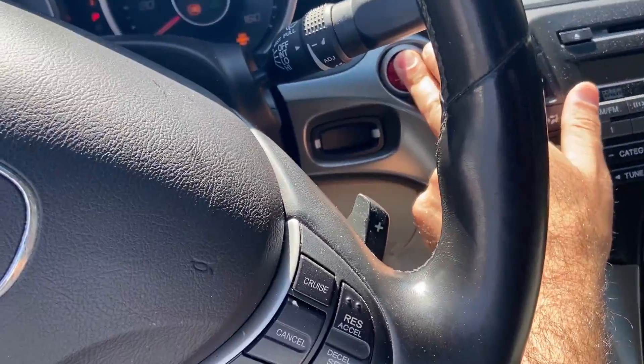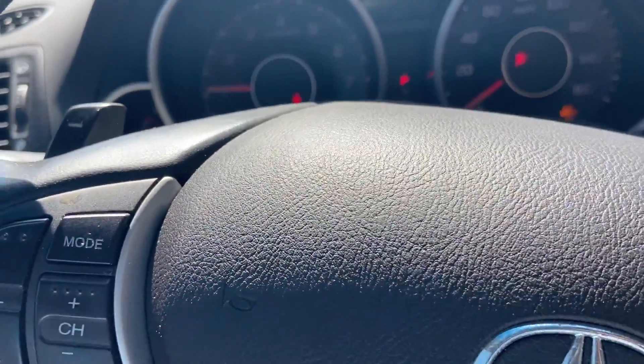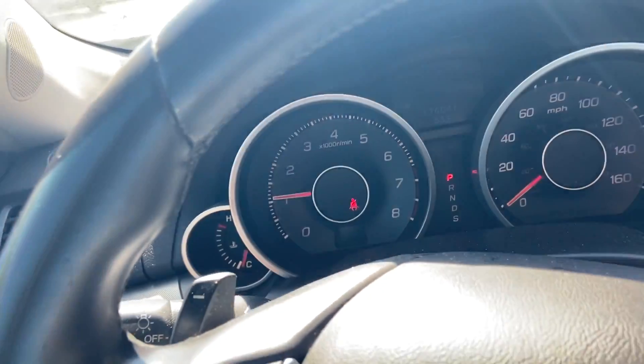You don't actually have to have the key inside the ignition — just start it. Let's close the car and check the mileage: 174,041 to be exact.